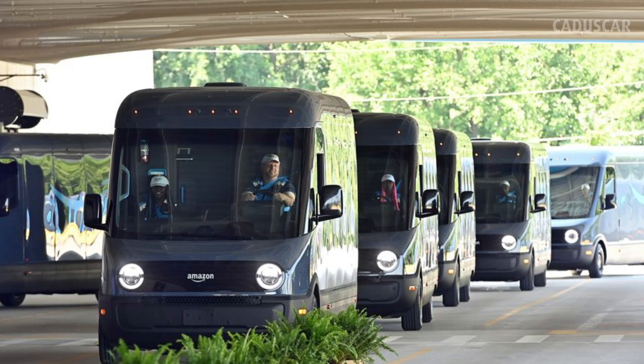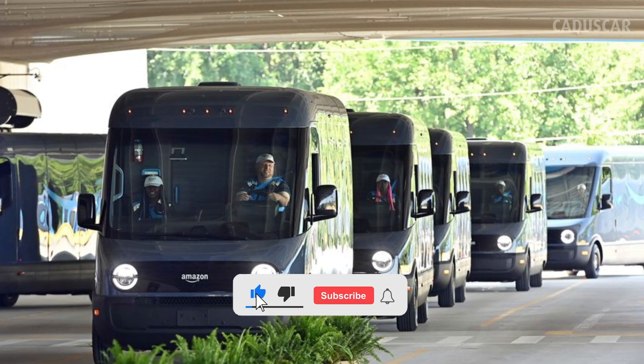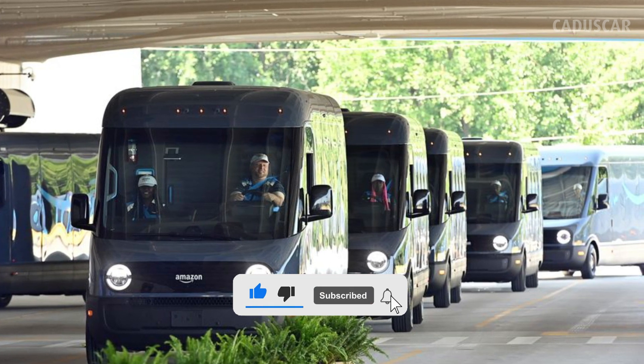Hello dear Cadascar viewers. Please don't forget to like the video, turn on the bell, and comment on the channel.